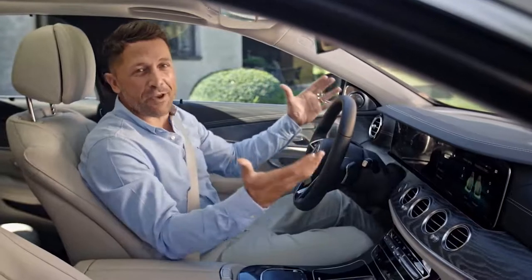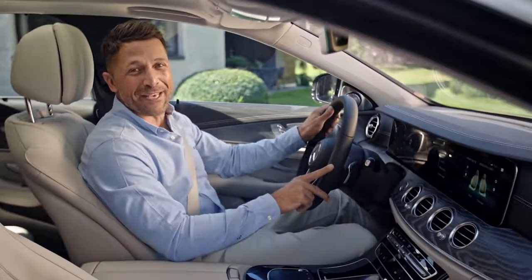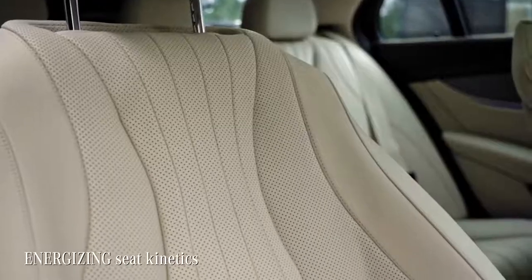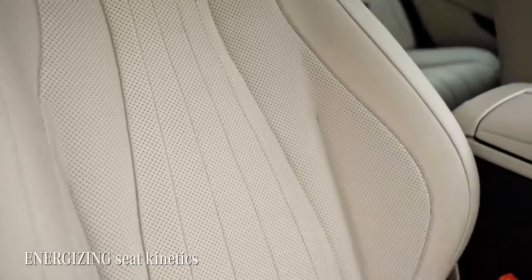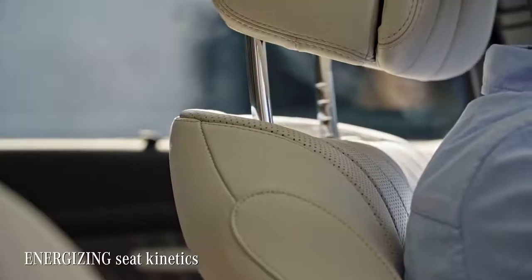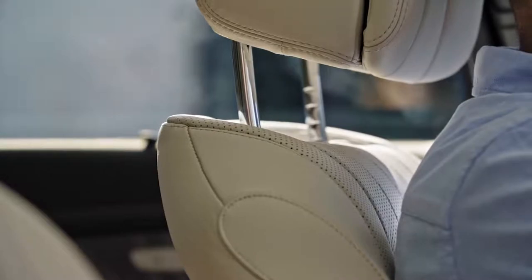And there is one more very important feature that absolutely gets me. As there are many long distance drivers amongst the E-Class fans, the car actively prevents a sore back with the energizing seat kinetics. The changes are only minimal — a few degrees or millimeters even — but you can actually feel it working.